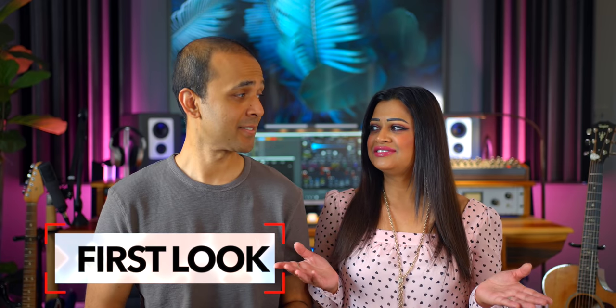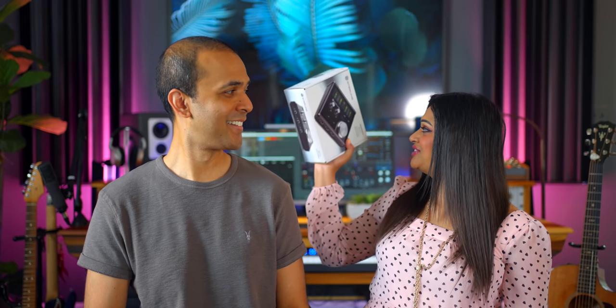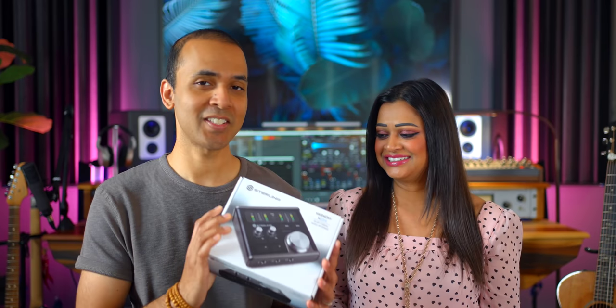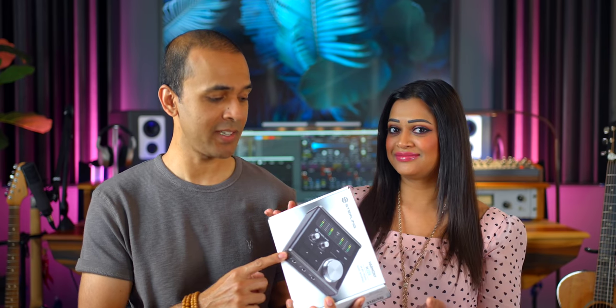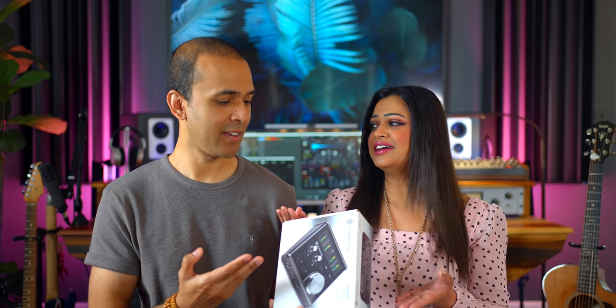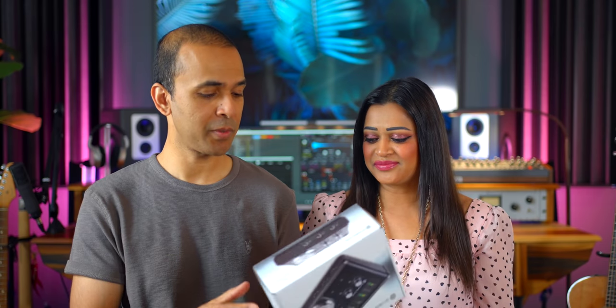Today we're taking a first look at the Sterling audio interface. Did you know that Guitar Center makes gear? And it's got a lot to offer for the price. Let's open it up.